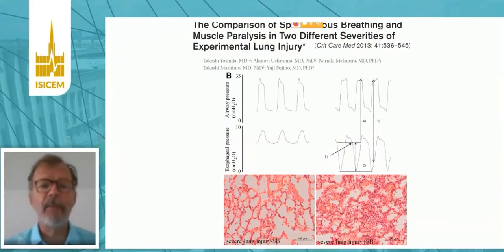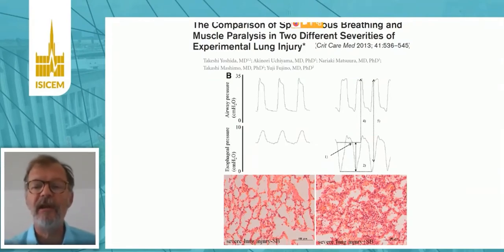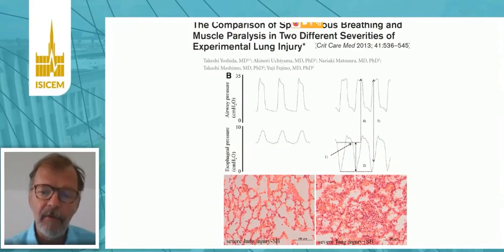This is a classical study by Takeshi Yoshida. You see on the left, controlled mechanical ventilation — airway pressure and esophageal pressure show positive swings, indicating passive ventilation. On the right, the same amount of positive pressure plus negative pressure swings generated by the animal, and the total transpulmonary pressure in that case becomes much higher than during passive ventilation, because you add the amount of negative pressure generated by the patient to the positive pressure by the ventilator. You see at the bottom a clear example of worsening of the lung injury, increasing inflammation. So we know that we have to be careful every time the patient is breathing at the same time as the ventilator.